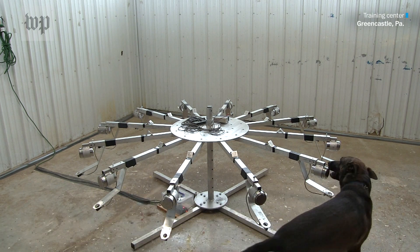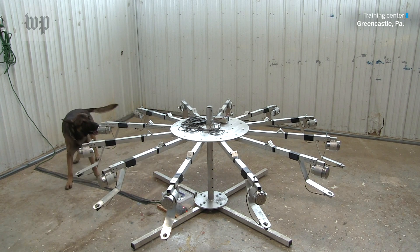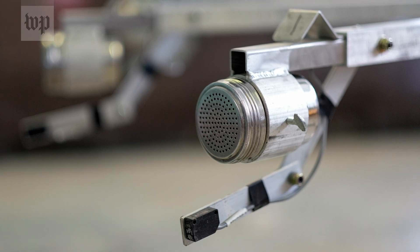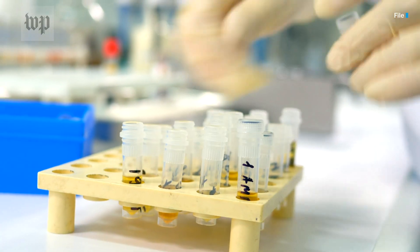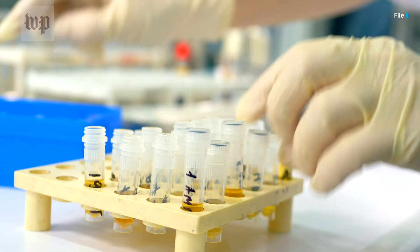The reason that we use a scent wheel — which is basically a wheel with 12 spokes on it, and at the end of each spoke is a canister that holds an odor sample — is that it allows the dog to independently go and sniff each sample. In that wheel there's a sample from a patient with COVID-19. We've started with urine samples, and in addition to that positive sample there will be one to four to eleven negative samples, all from patients who have been tested as negative for COVID-19.